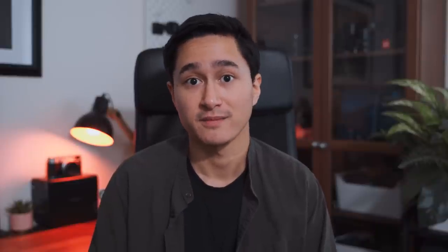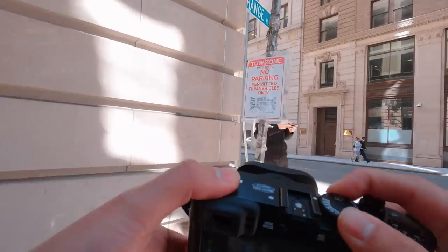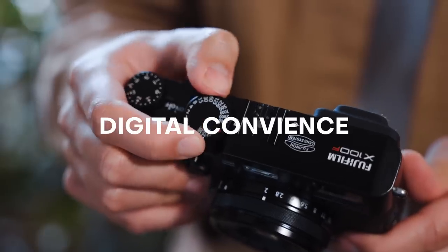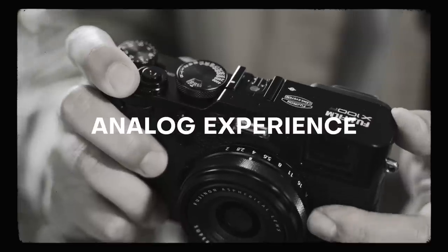Honestly I think it benefited my photography. The X100F manages to take the best of two worlds — you get the digital convenience but also the analog experience, and I think that makes this one of the best cameras I have ever shot with.